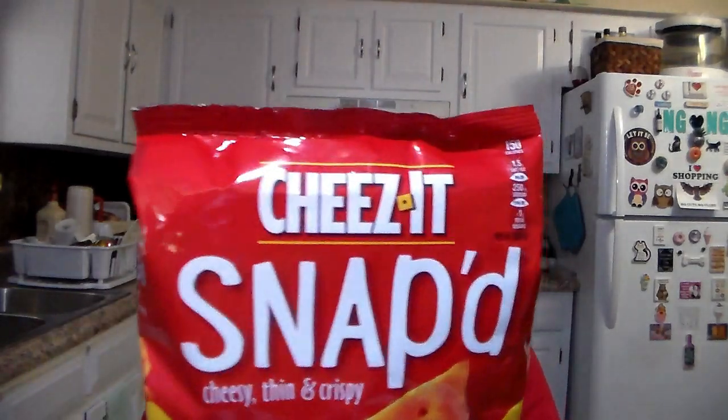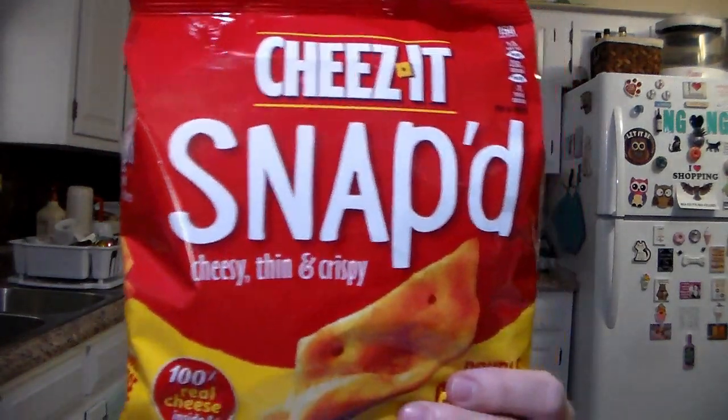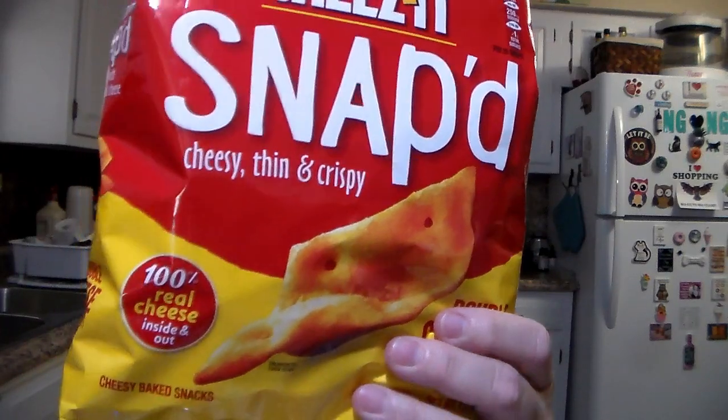These were, I believe, like $2.48 — the Cheez-It Snaps. She really likes those, so we got some more of those.